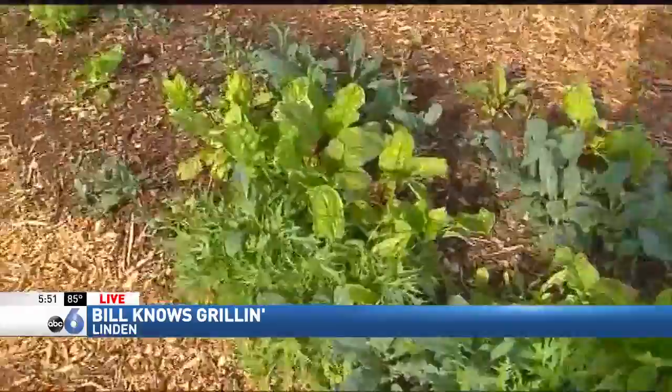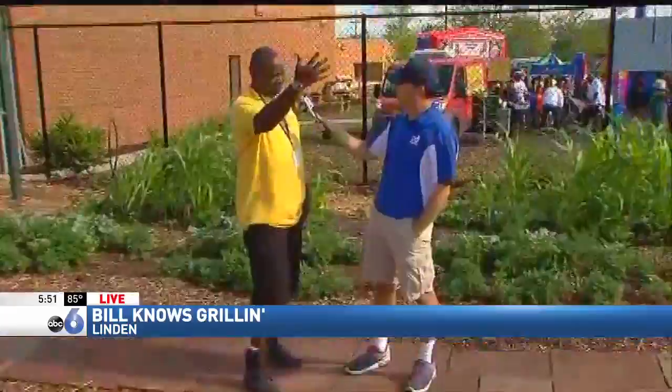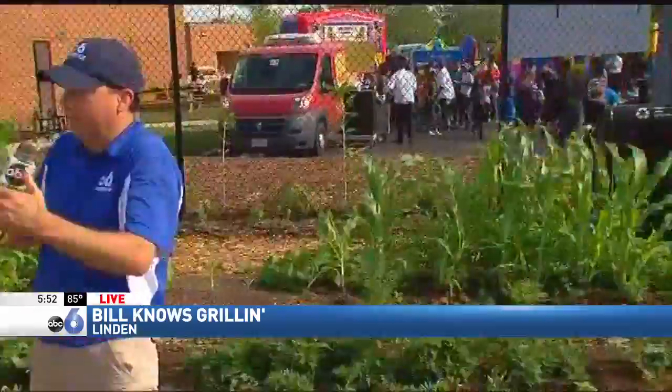Some training first, then the idea of trying to feed the community — the Linden area. So we wanted to raise food and help feed people in the Linden area. That's where the idea came from. We went out, did some training, and learned about urban farms. And it's important because this area, you call it like a food desert, right? Yes, sir.